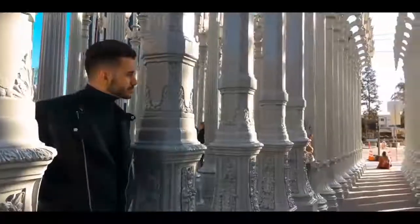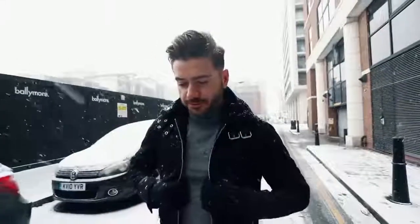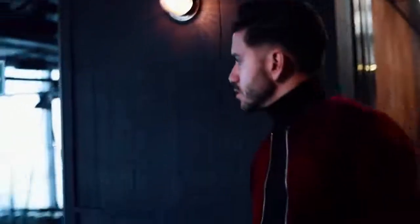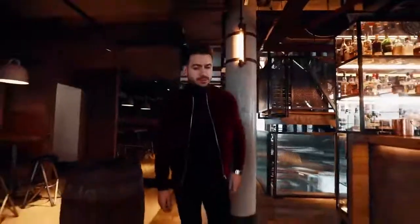Number one: turtlenecks. The turtleneck is a simple but effective way to stand out from other guys immediately. Most guys don't wear them because they think they can't pull it off or that it's too much — but that's kind of the point. Don't blend in, try to stand out, and the turtleneck will do just that in a stylish way. It gives the illusion of a stronger jawline, makes you look smarter and more sophisticated, and it keeps you warm too.